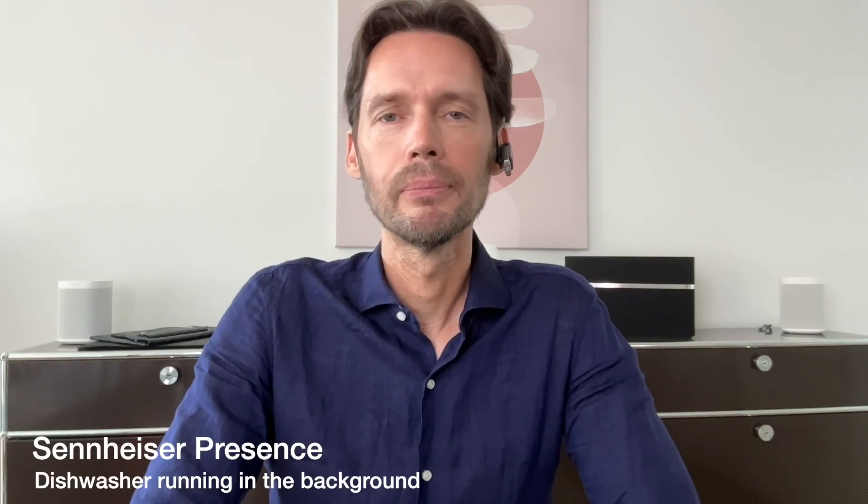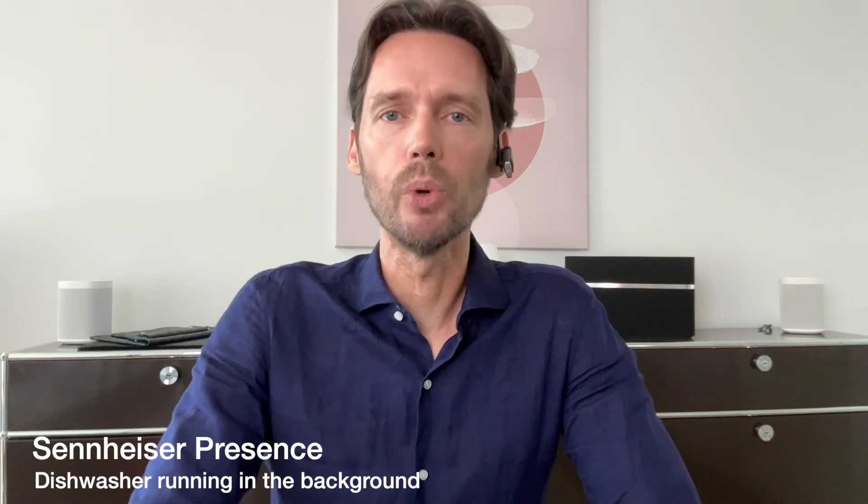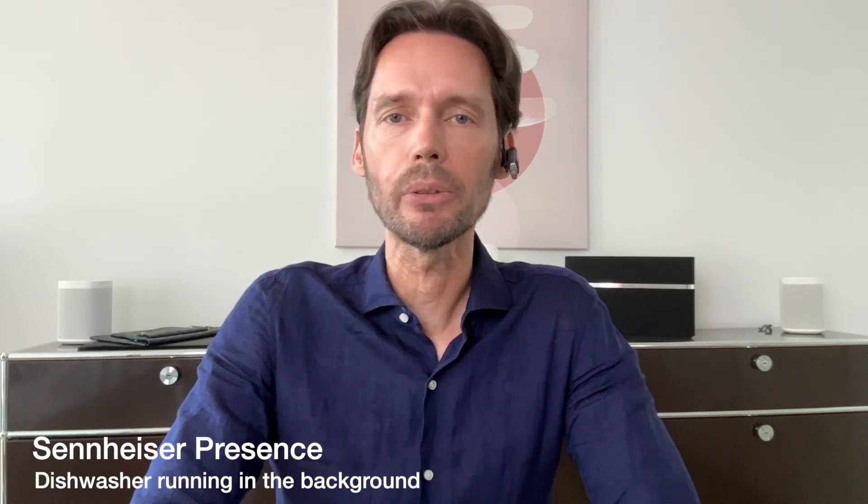Now the Sennheiser Presence with the dishwasher running in the background and a decibel reading of around 55-60.